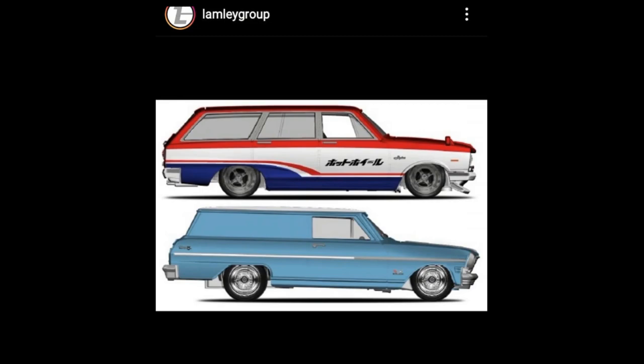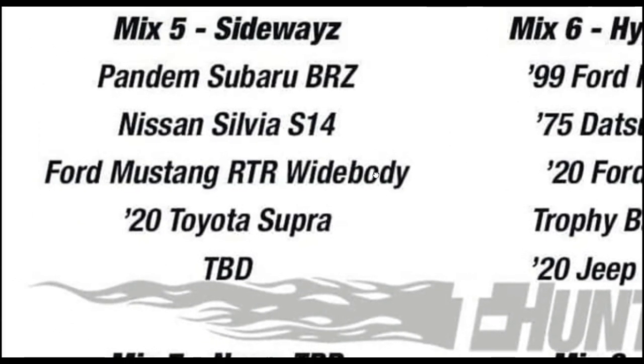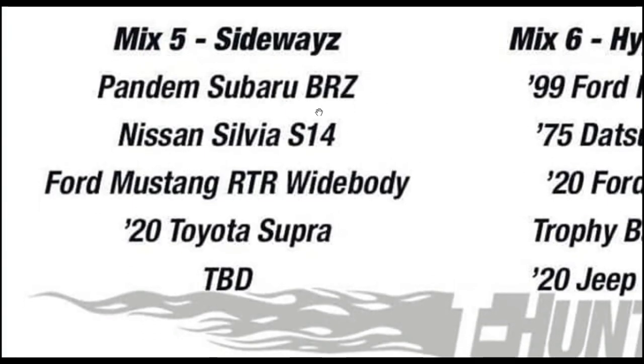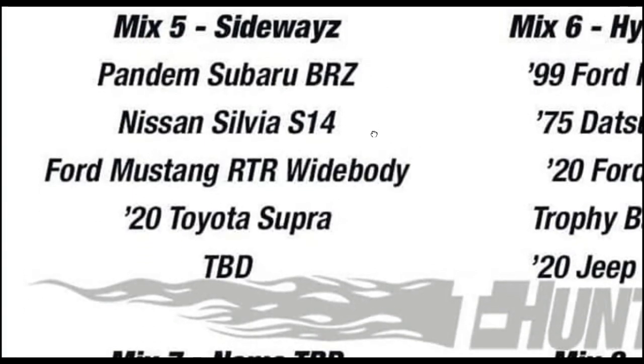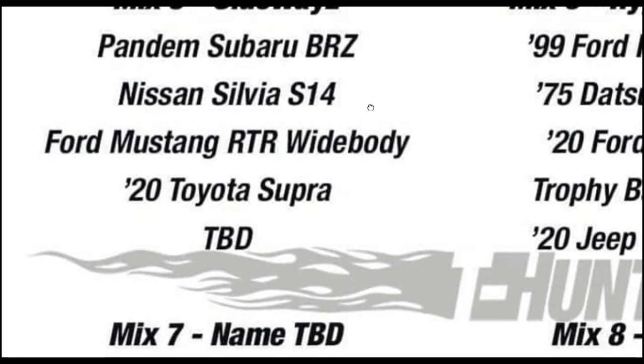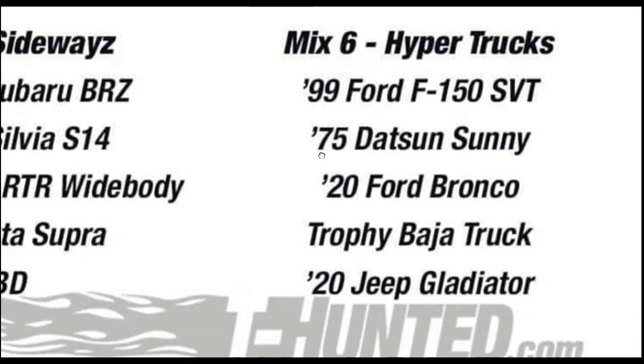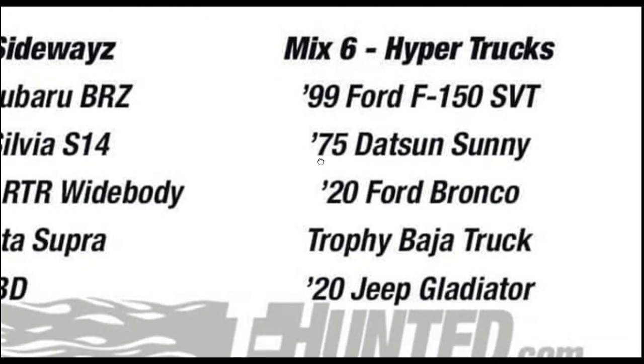All of these wagons look outstanding in my opinion — interesting and exciting upcoming 2021 Car Culture Fast Wagon set from Hot Wheels. Some more Car Culture 2021 mixes: we got Mix 5 Sideways, which will include the Pandem Subaru BRZ, Nissan Silvia S14, a Ford Mustang RTR Widebody, 2020 Toyota Supra, and one more car yet to be announced.